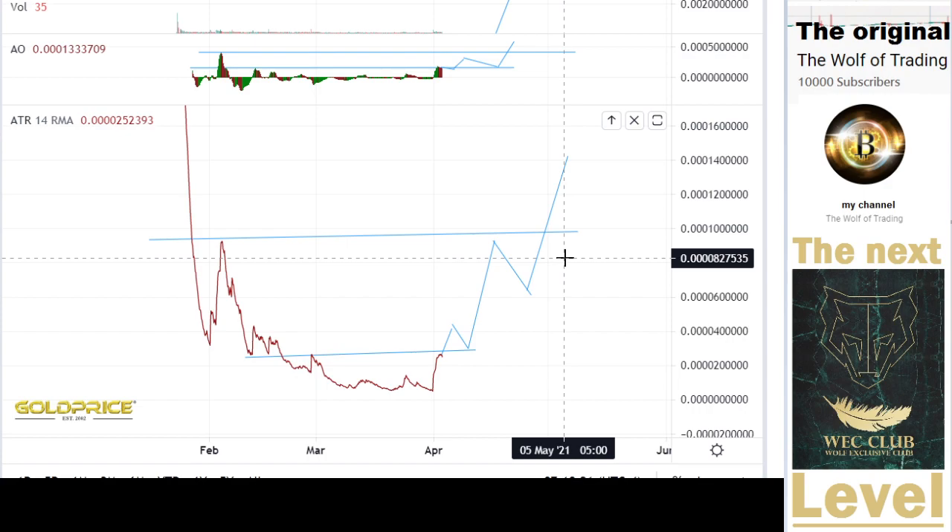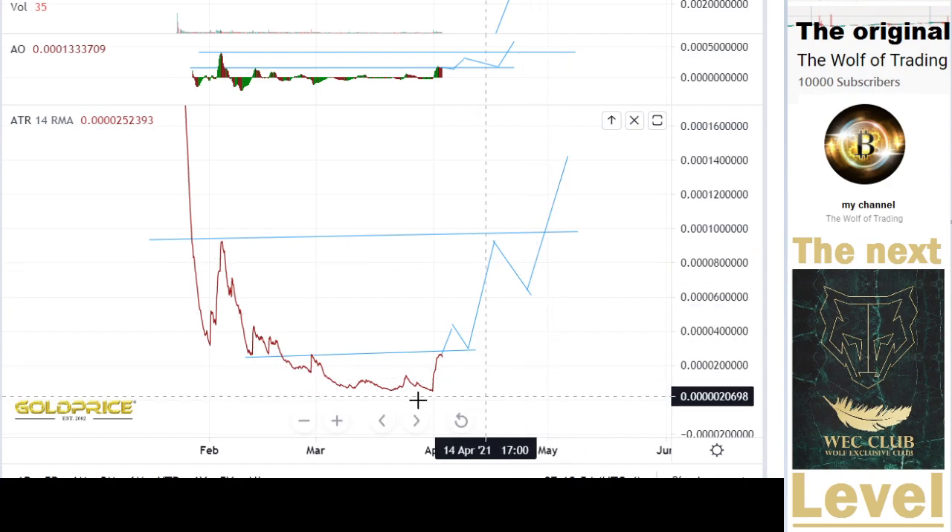I normally cover Binance gems, but some of you have been asking about Uniswap gems, so I'm making this one. I'm more focused on Binance direction, but I can't follow 10,000 coins at the same time. If you know Uniswap gems that you think have potential, write to me and I can analyze them and show their potential.